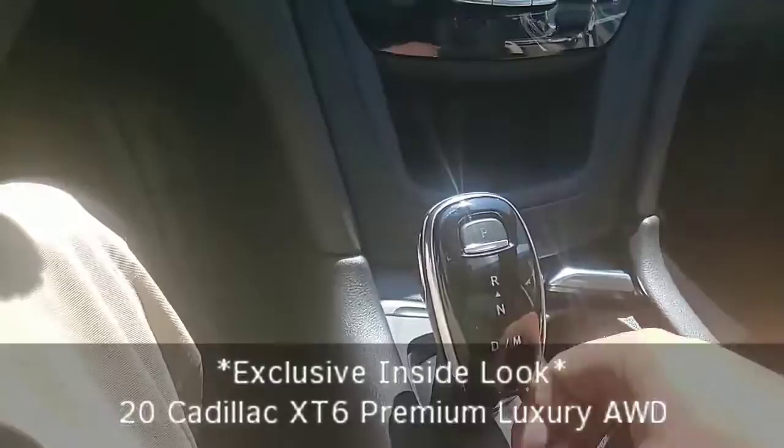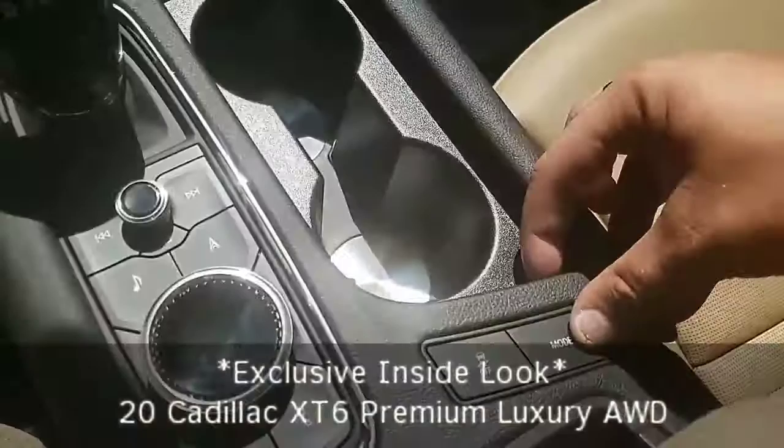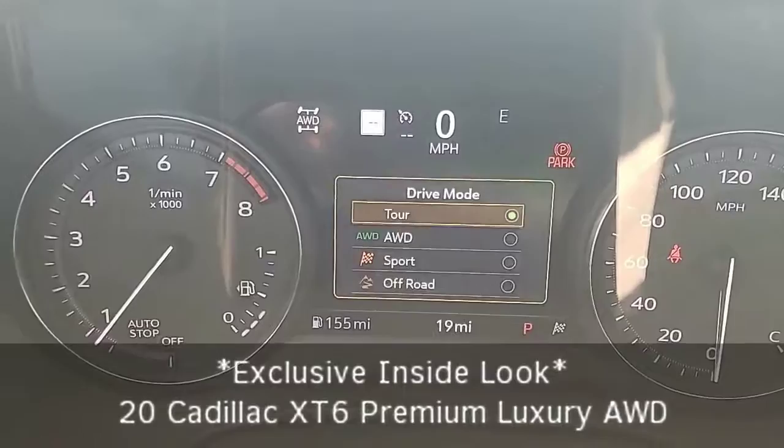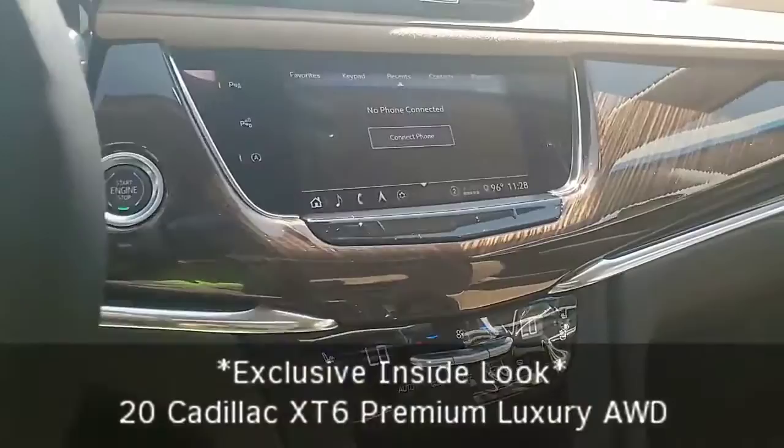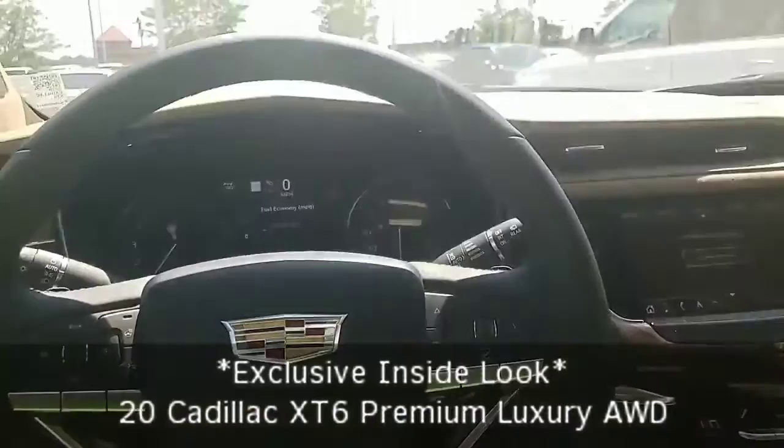Right buttons to help us get to our favorite area, so if I need to go to navigation, if I need to get to my music, or if I need to get to my phone. Different driving modes to tell me if I want to go all-wheel drive, sport, off-road, or tour for best fuel economy. Beautiful interior — look for that nice chrome finish with that wood grain and the Bose performance sound system.